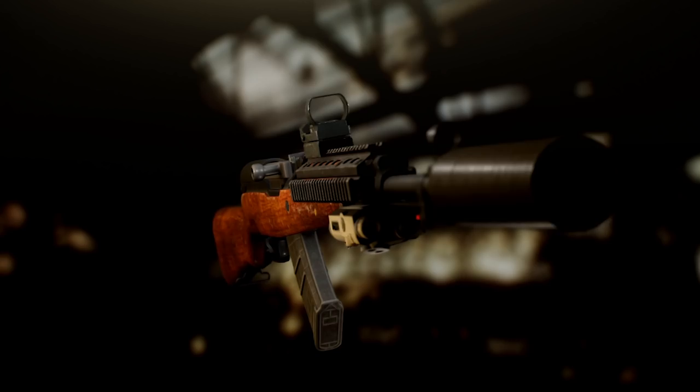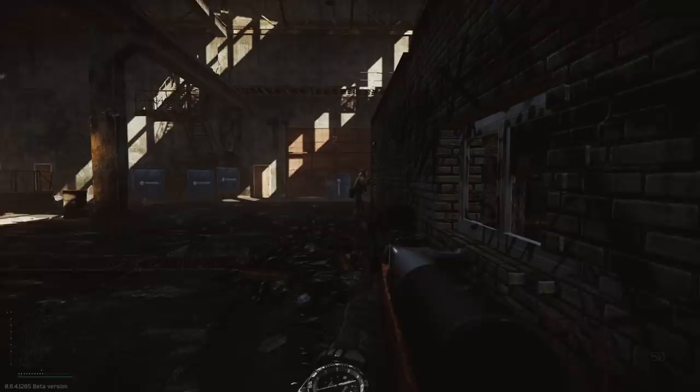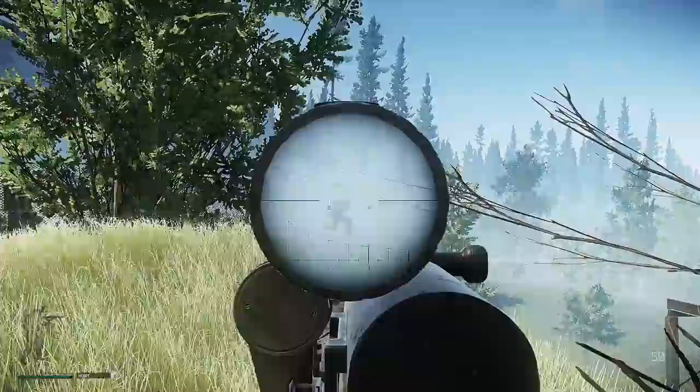Even without a long-range optic, you can fully rely on this weapon in most maps, especially Interchange, Customs, and Factory. Being that Shoreline and Woods give you many sniping possibilities, it would be best to bring in the hunting version or the OP SKS.